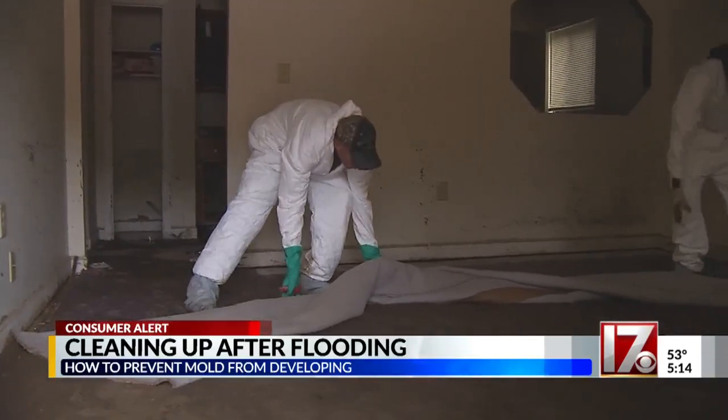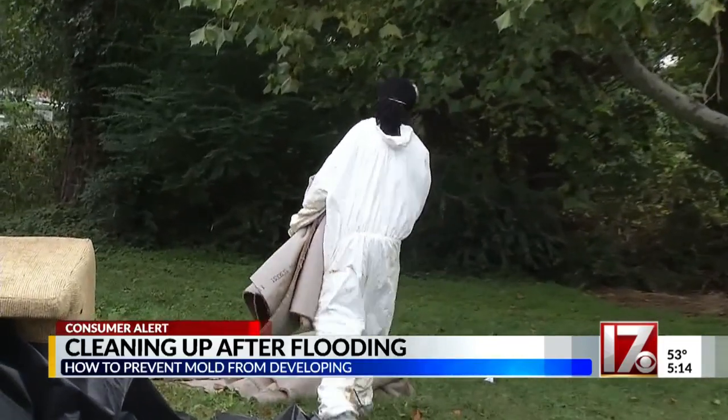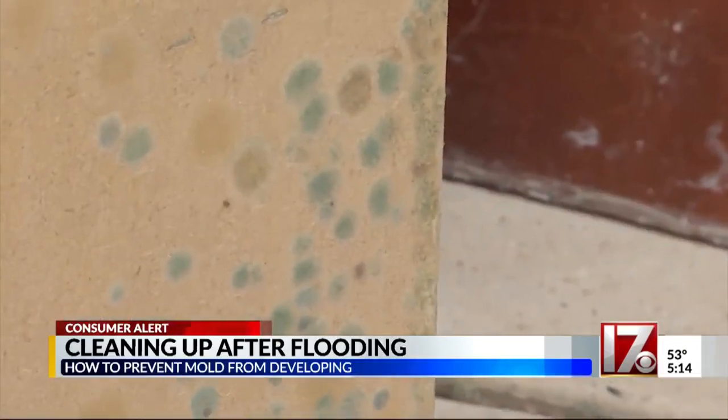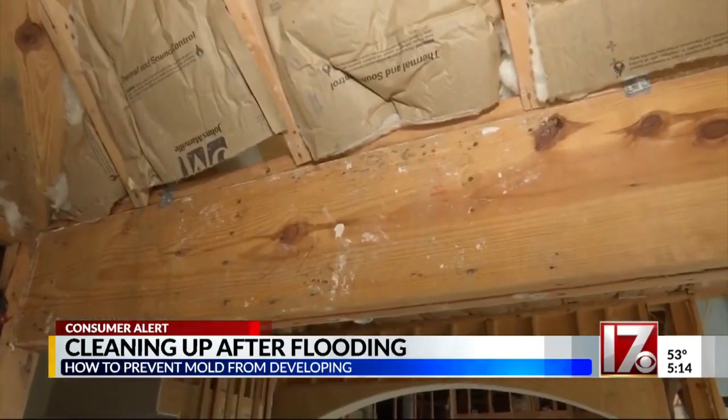Wall-to-wall carpet needs to go, too. The carpet is wet, but also the pad underneath it is just like a sponge. If the mold is in just a very small area, you may want to tackle it yourself, but you need to take precautions.